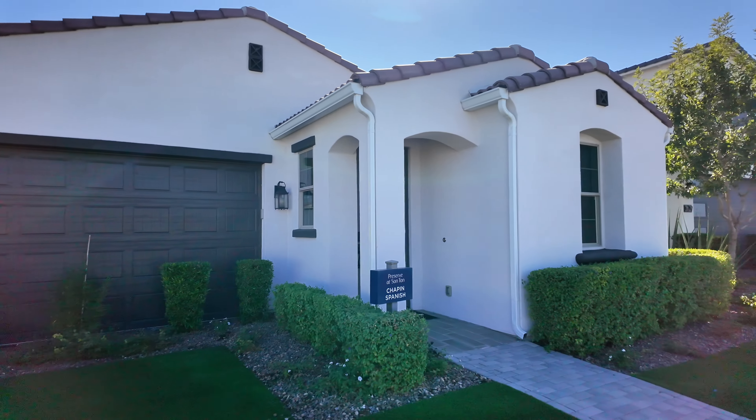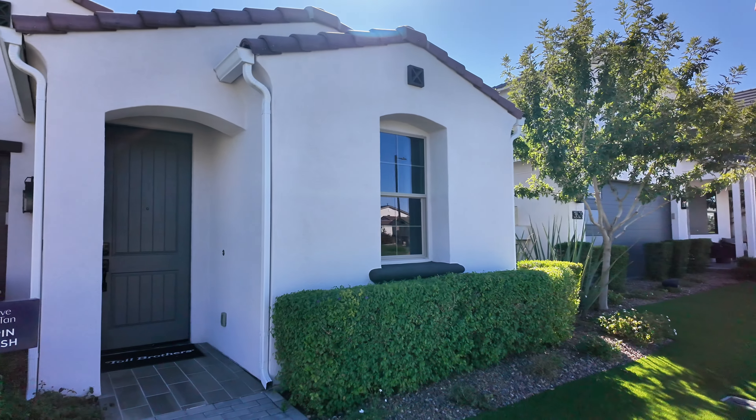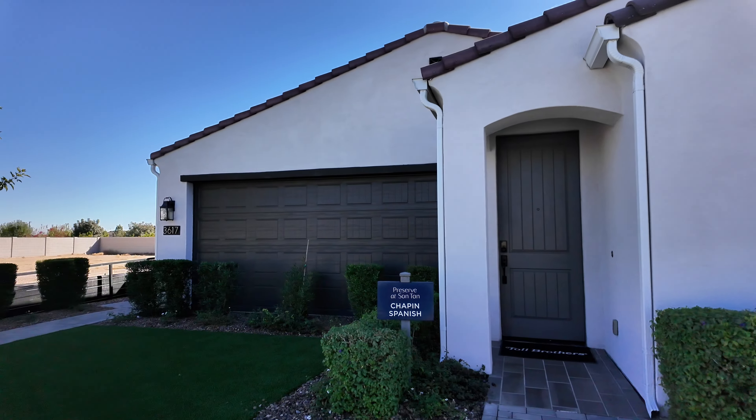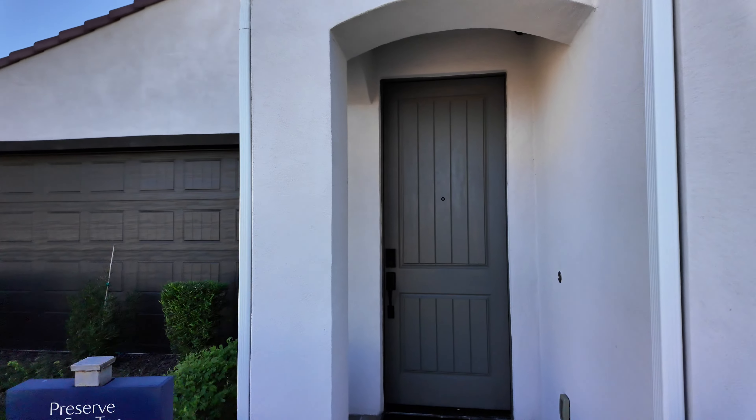We're going to be taking a look at the Chapin model. Now this is a four bedroom beautiful home, three baths, two car garage, single story home just under 2,000 square feet. Now there are four different exteriors to choose from, sometimes referred to as elevations.